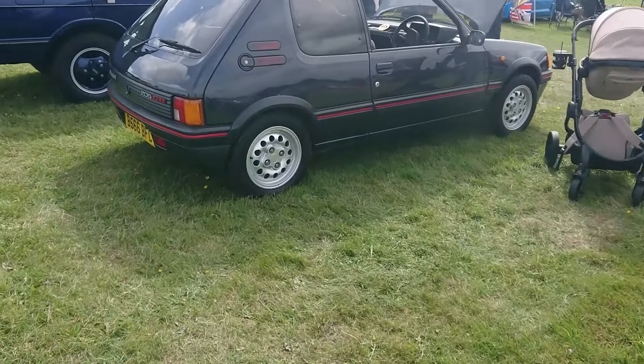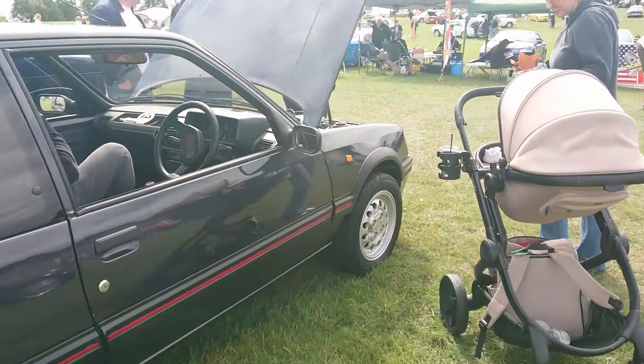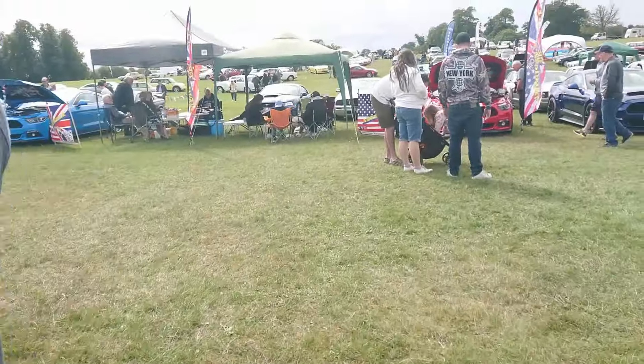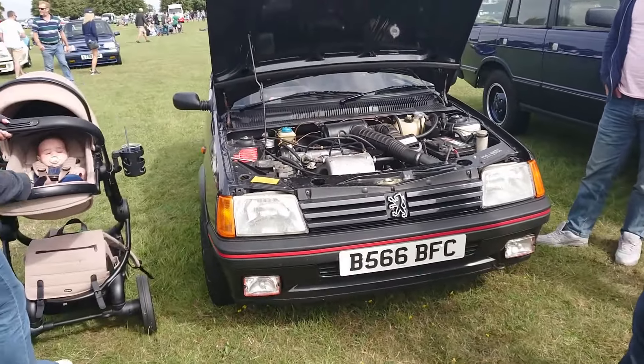That's an early - oh my gosh - it is an early 205 GTi, 1.6, 84-85. It's got the correct dash for the early ones. Goodness me. I wonder if that's really valuable - possibly.